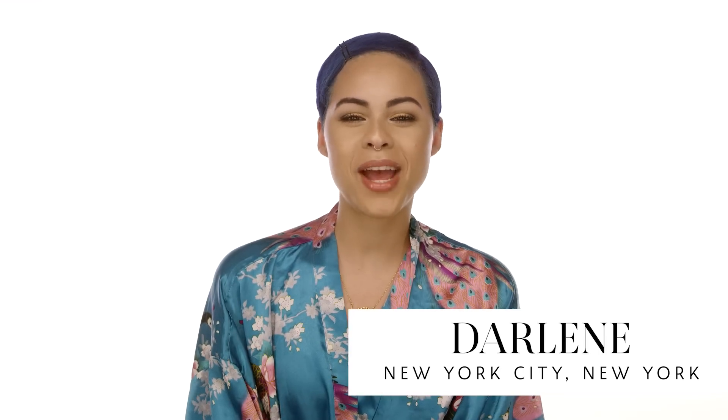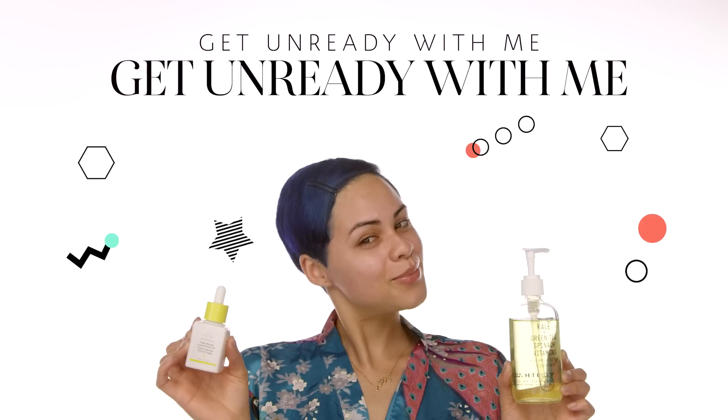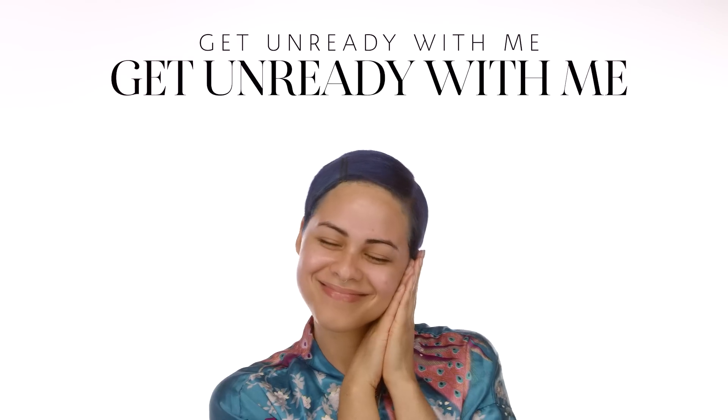Hi guys, it's Darlene. I work at Sephora and the Sonia store in New York City. I want to show you guys my nighttime routine for dry, textured skin. If you guys want to learn about some products that can help you out if you have the same skin as me, just continue to watch and learn some tips with me.